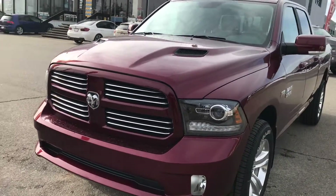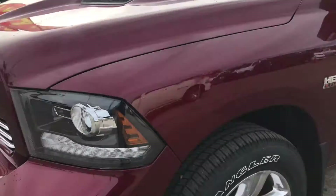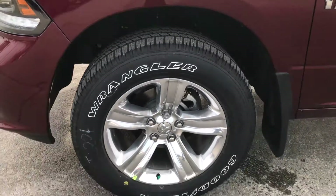It's got the chrome grille with the hood vents there, and as we come around to the side we'll see it sits on 20-inch polished aluminum wheels.